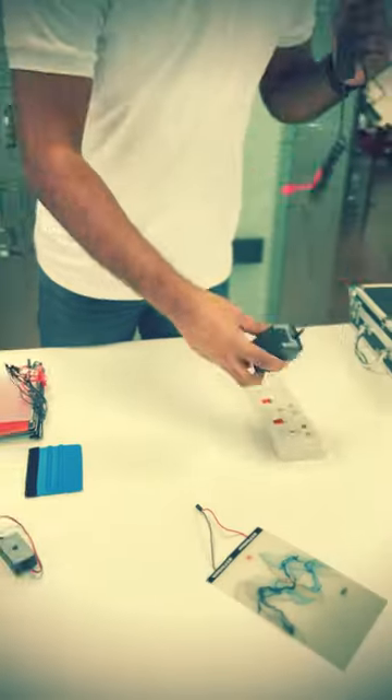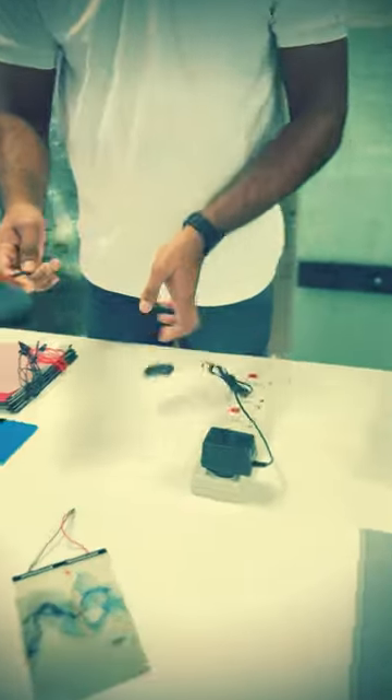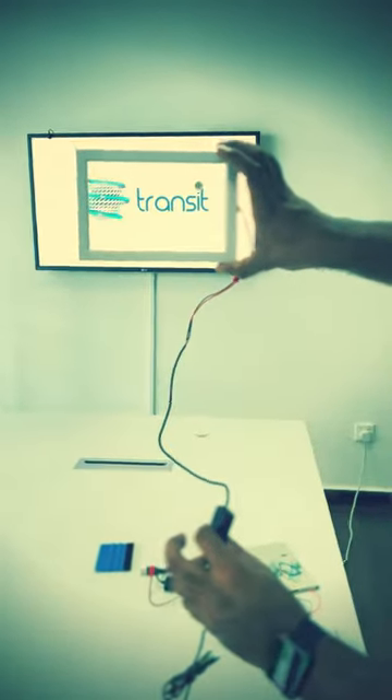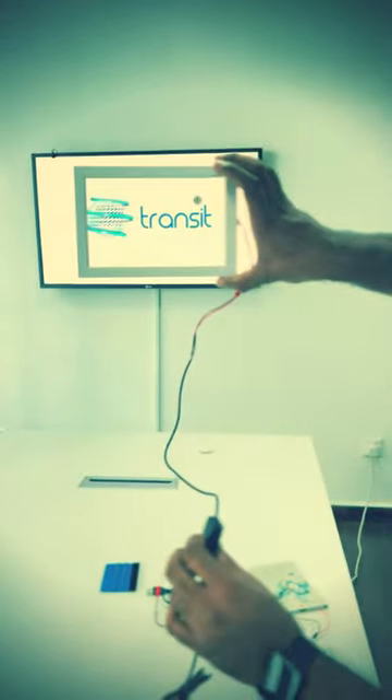Imagine windows that adapt to your needs, from providing privacy at a touch to welcoming abundant natural light with a flick. In just a blink, witness glass transition from maximum opacity to crystal-clear transparency, all at your command.